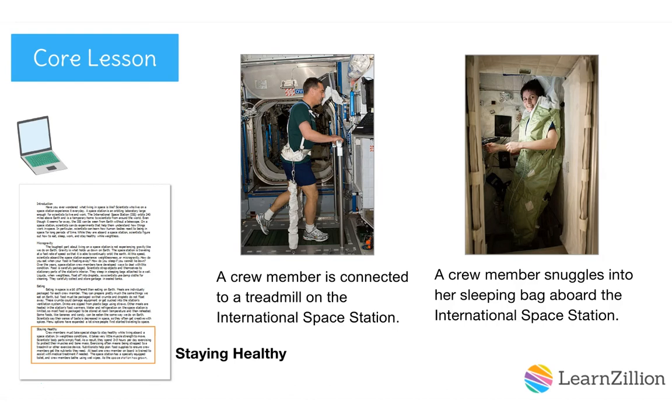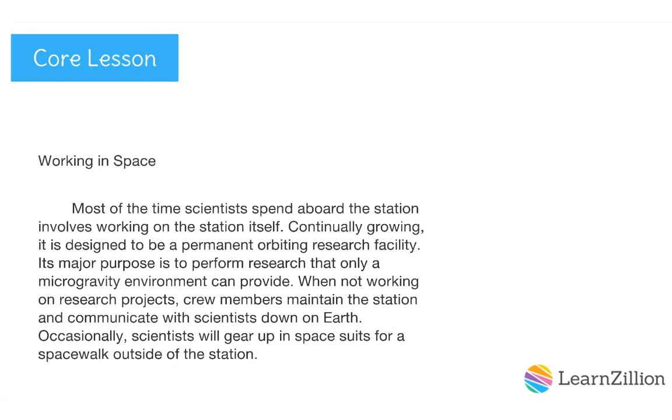When selecting media, think about which type would best help the reader understand the information quickly and make it more interesting. Photos give the reader a quick picture of the idea, whereas videos take longer and sometimes give too many details. Let's check out the next body paragraph: working in space. Most of the time scientists spend aboard the station involves working on the station itself. Continually growing, it's designed to be a permanent orbiting research facility. Its major purpose is to perform research that only a microgravity environment can provide. When not working on research projects, crew members maintain the station and communicate with scientists down on Earth. Occasionally, scientists will gear up in spacesuits for a spacewalk outside of the station.